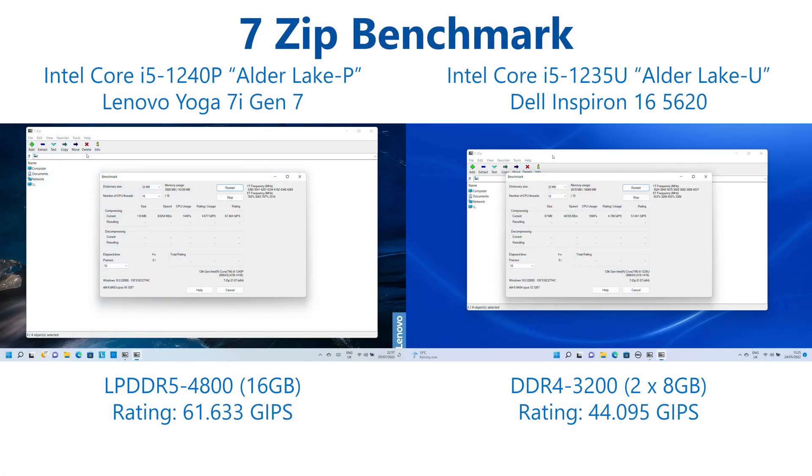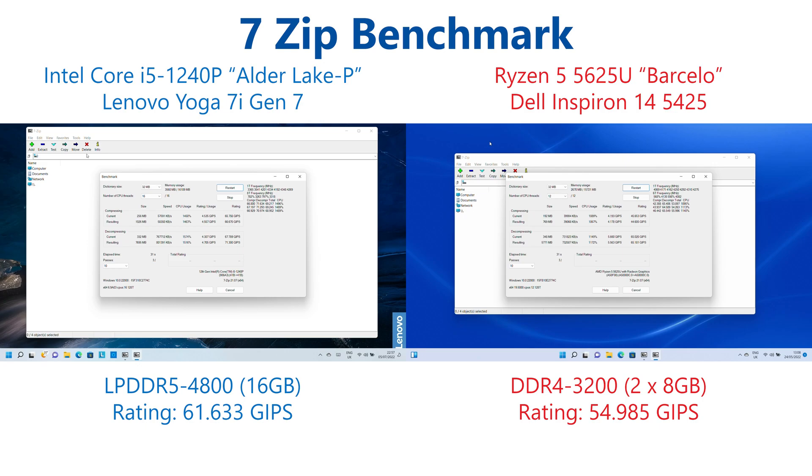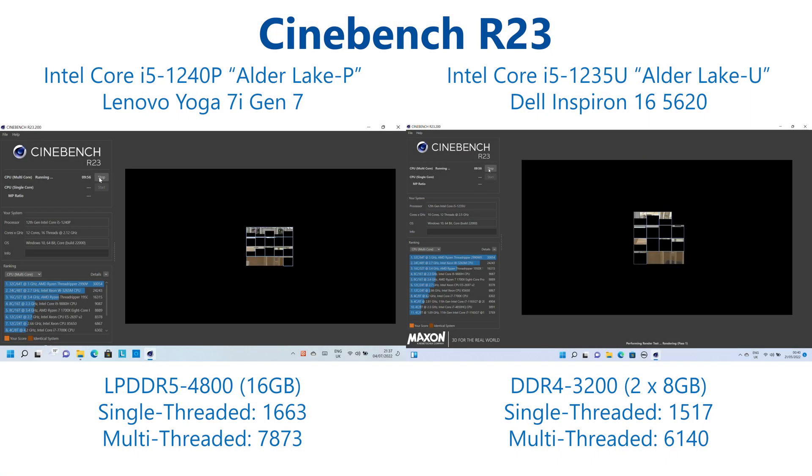Starting out with the CPU tests and looking first at 7-zip, comparing the i5-1240P to the 1235U we can see that the higher power 1240P chip has an almost 40% advantage in this first test. This corresponds pretty strongly with the increase in power available with that raised TDP and obviously we have an additional 4 threads here. Comparing against the Ryzen 5 chip, we find that whereas the 1235U had a performance deficit, this has now turned into a 12% performance advantage for the Core i5-1240P over the Ryzen 5 5625U, albeit with higher power consumption under load.